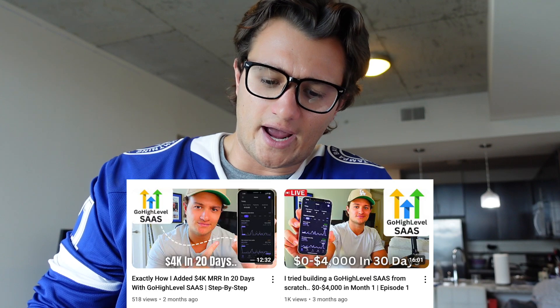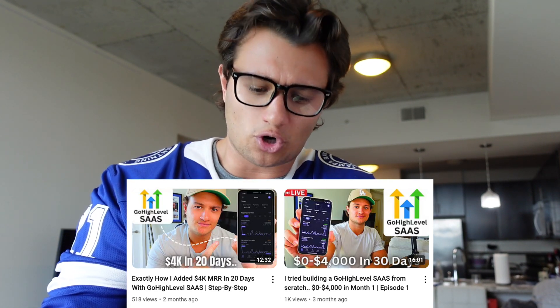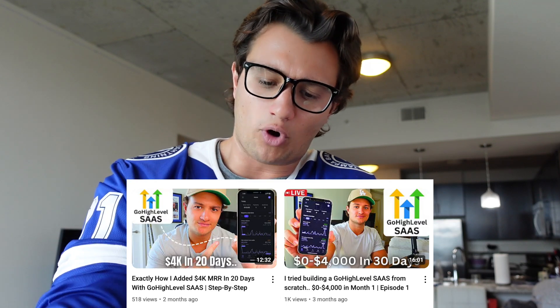I posted a video — really more of a documentary on how we started this new GoHighLevel SaaS and brought it from zero to $4,000 in that first month. You guys can check that video out if you want. But just to give you a higher level overview here, what we did was month one to get it from zero to 4K. And this is what I recommend if you're running it just by yourself or just starting to scale it.